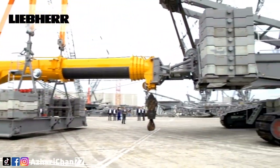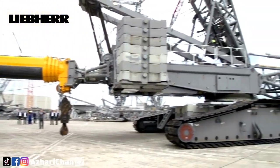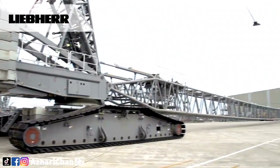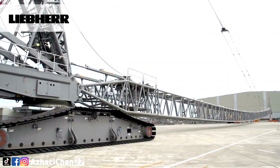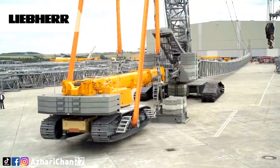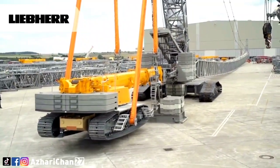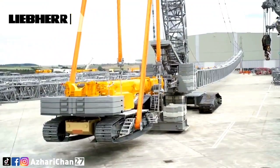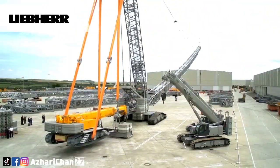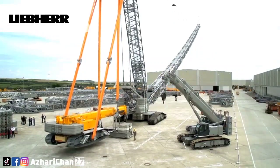With a successful production run from 2008 to 2021, the Liebherr LR 1600 Lattice Boom Crawler Crane has variable boom and derrick systems that allow for multiple lifting configurations, plus superior component dimensions for inexpensive transport. The bespoke boom system ensures the LR 1600 is an excellent crane for the erection of wind turbines and other tall structures.